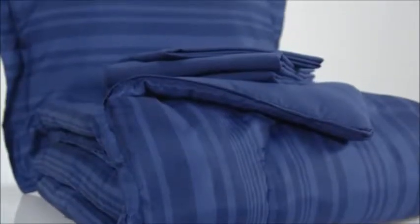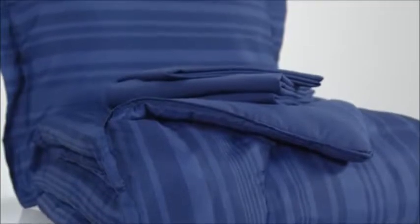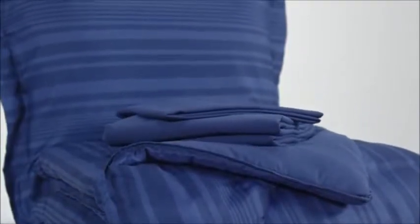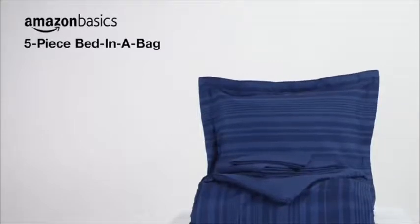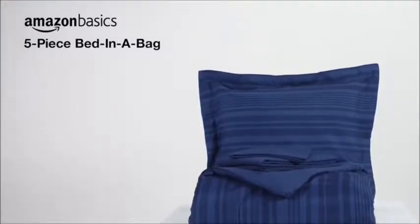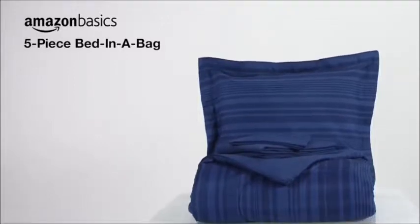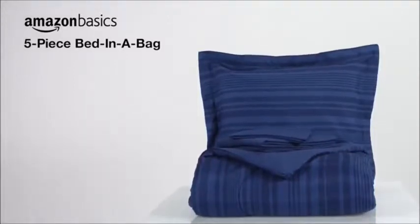Shown here in a blue Calvin stripe, Amazon Basics Bed-in-a-Bags come in a variety of colors and patterns, so you can keep your look fresh. And they're easy to care for — just machine wash. Whether relaxing in bed reading a book, watching television, or dozing off for the night, you are sure to love snuggling up to the Amazon Basics 5-Piece Bed-in-a-Bag.